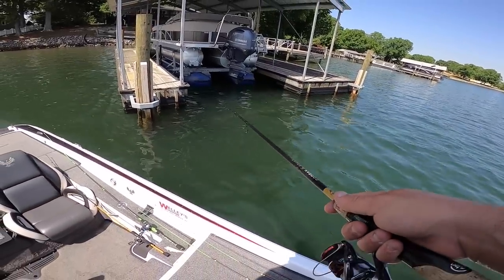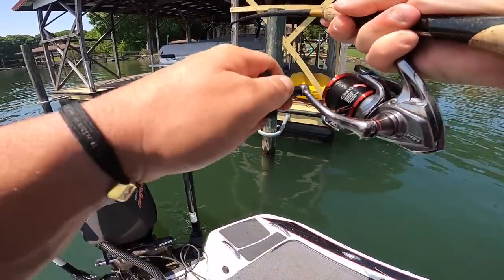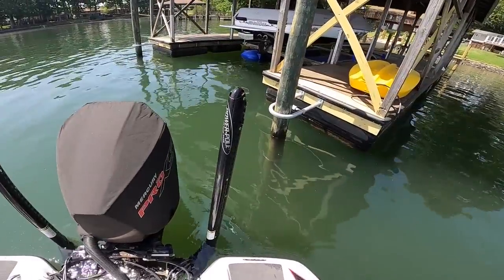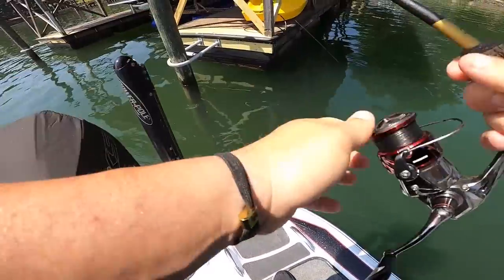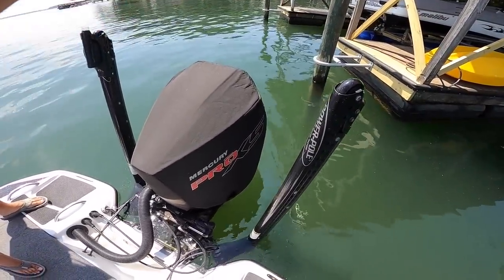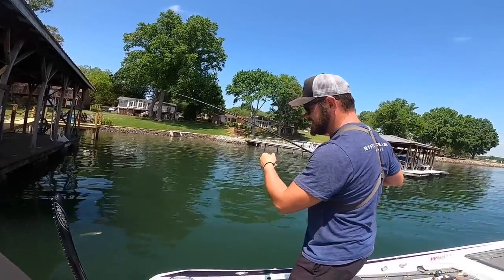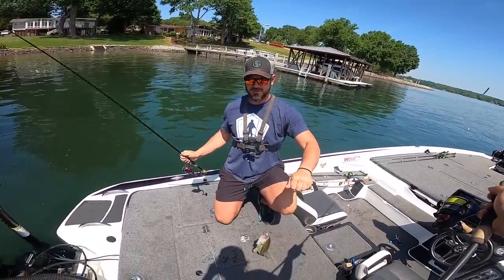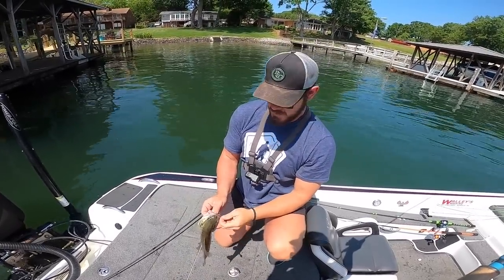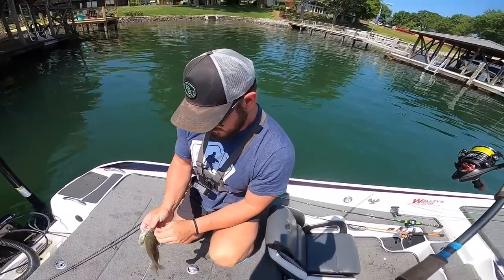Oh yeah, swimming. Wait — he already took one? He literally just took my bait, that was quick. There we go, Trey, I'm on! He's got me wrapped around this pole, hold on. He's wrapped — oh, he's free. I got him free. We made an adjustment — we took the bobber off and put two split shots on because the fish were sitting a little deeper than we anticipated.